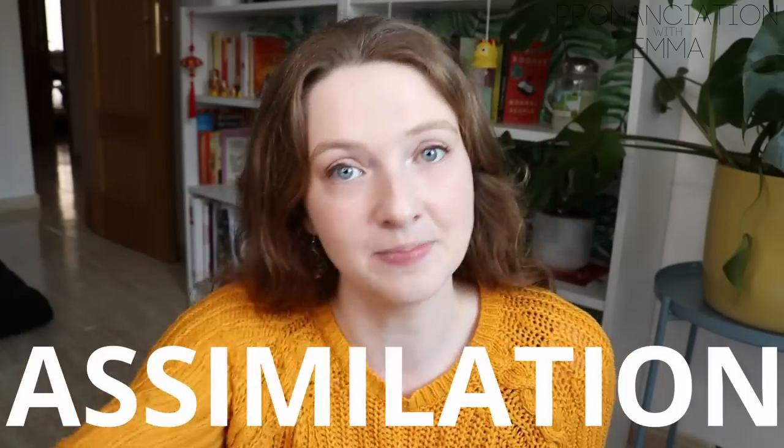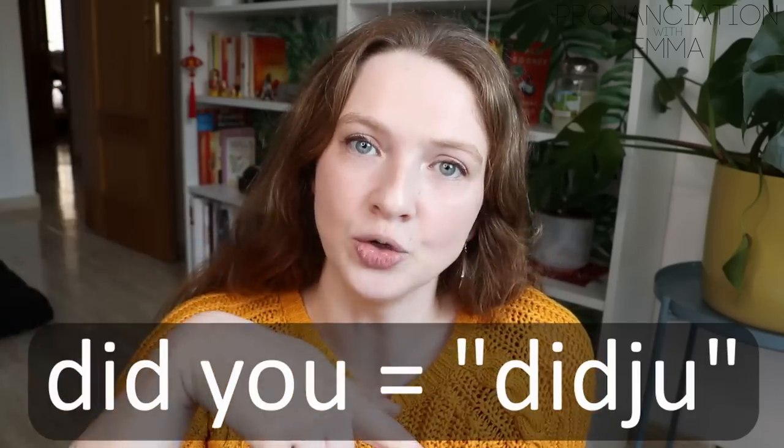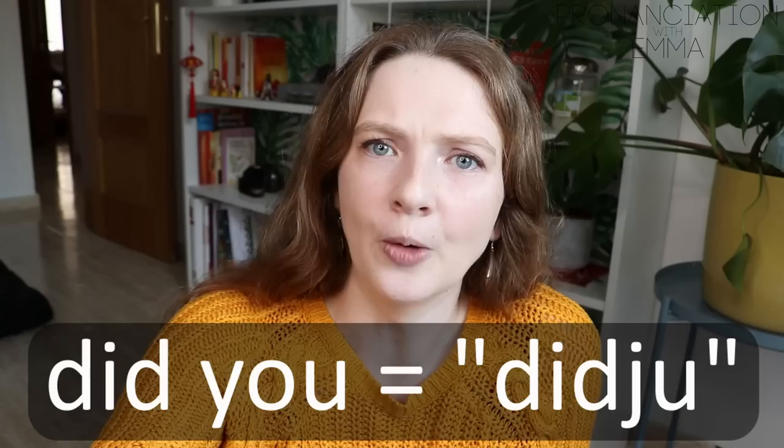Another thing could be assimilation. Simply put, assimilation is where we have two sounds together and instead of just connecting them, we change one of the sounds to make it easier to transition to the next. A really common example is 'did you' becomes 'didja' — 'did you go?' 'did you see the film?' instead of 'did you?' So you can see how these sorts of things really affect your understanding. The intonation is also very different — if they use this intonation it means one thing, but if they use this intonation it means something else.